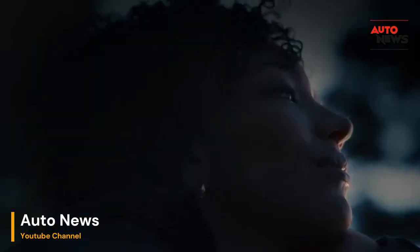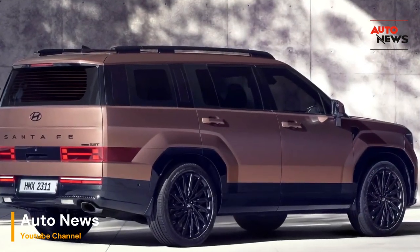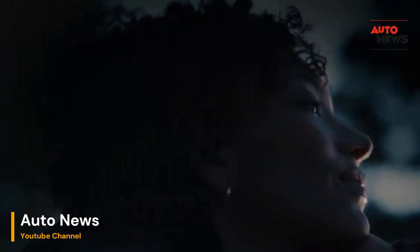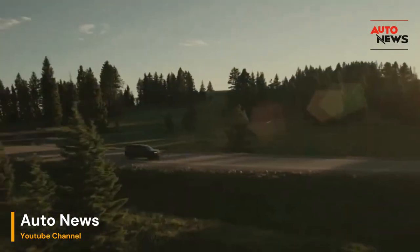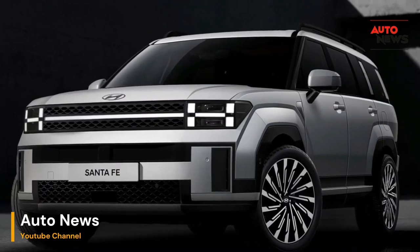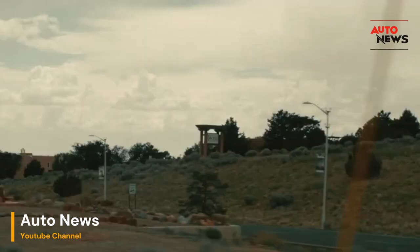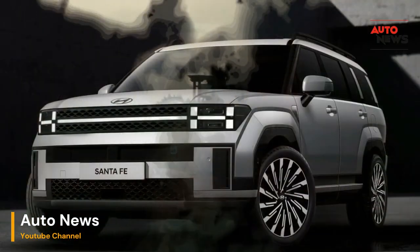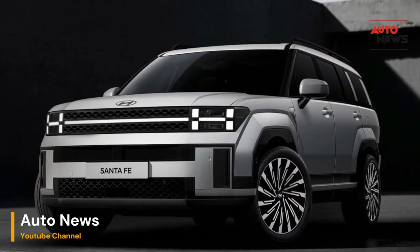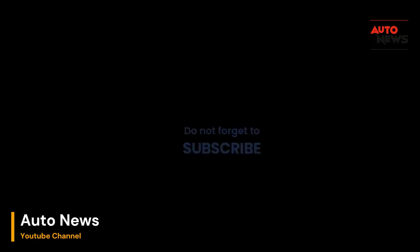The advanced driver assistance systems incorporated into the 2024 Santa Fe redefine safety on the road. A comprehensive suite of features including adaptive cruise control, lane keeping assist, and automatic emergency braking work in harmony to create a cocoon of protection for both driver and passengers. Hyundai's commitment to safety is not just about technology — it's a dedication to peace of mind for every occupant.